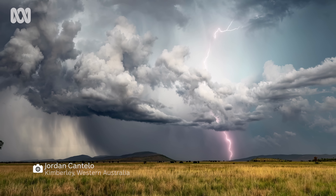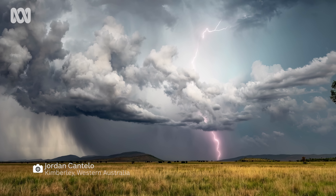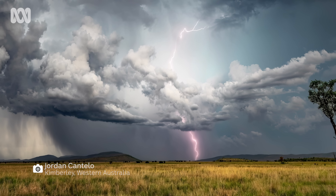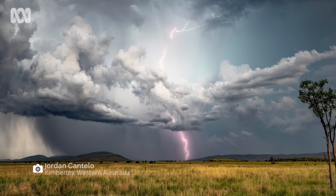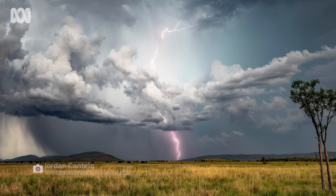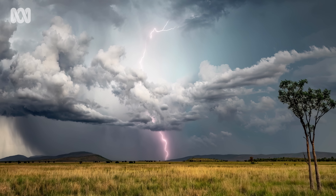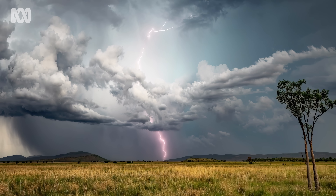It's not just luck in capturing bolts. Jordan is constantly reading the weather to make sure he's in the right spot with his camera pointed in the right direction. It's a lot of things to get right. But behind every successful photograph, there is sacrifice.